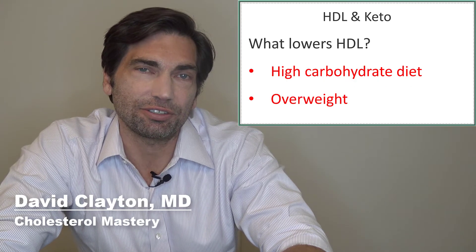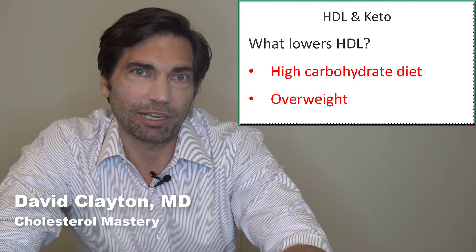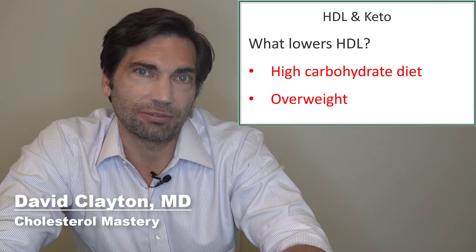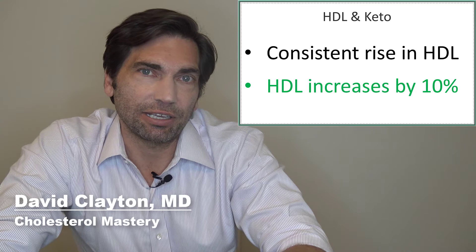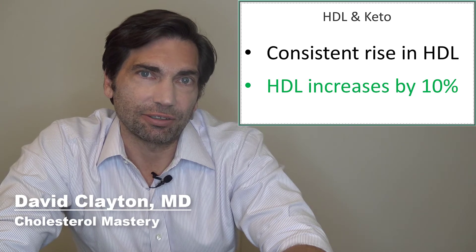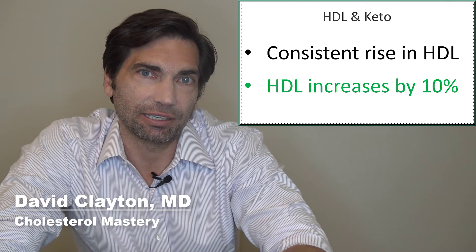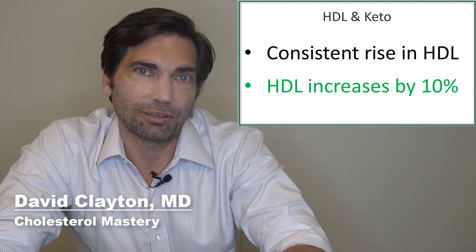So now let's turn our attention to HDL, which is the good cholesterol. We want that good cholesterol to be as high as possible — higher is better. When we think about the factors that drive HDL down into the ranges that put us at risk of a heart attack or stroke, we see two that are directly related to the keto diet: a high carbohydrate diet and being overweight are both risk factors for low HDL levels. So it's no surprise that when we look at the research, going on a keto diet is a great way to improve HDL. Studies show that a 10% or more increase in HDL is pretty typical with a shift to a low carbohydrate ketogenic diet. So we've got great news when it comes to keto and HDL, and great news when it comes to keto and triglycerides.